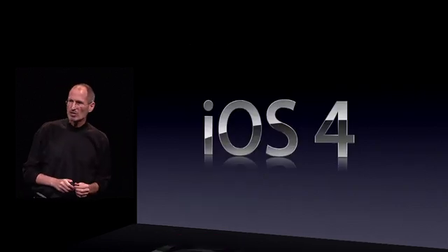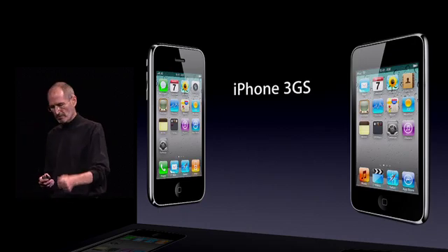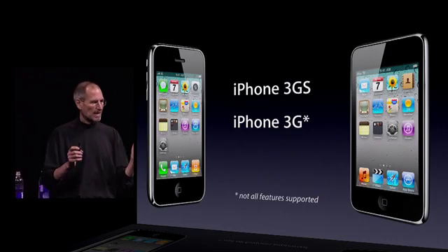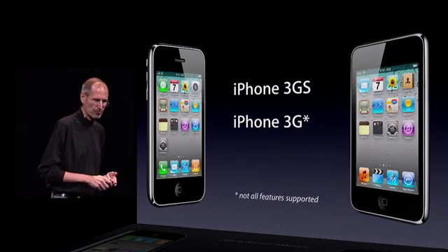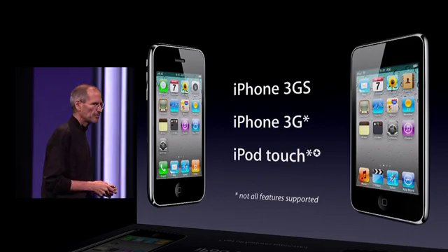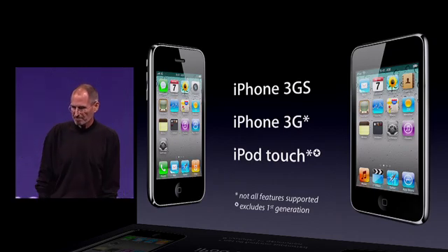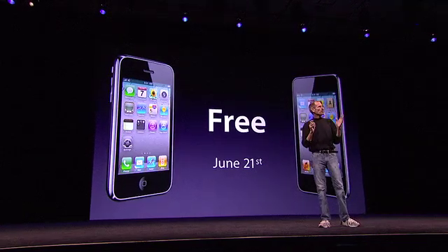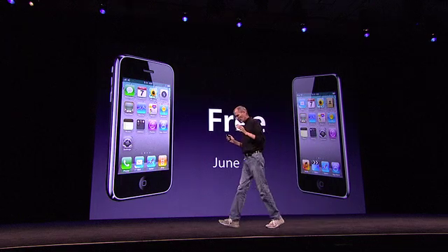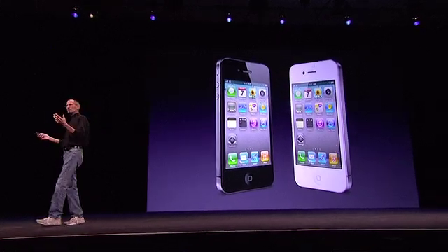I'd like to talk for a minute about iOS 4 upgrades. We will be offering iOS 4 upgrades for the iPhone 3GS and the iPhone 3G, but not all features are supported — the hardware won't support the multitasking experience we'd like to see on the 3G. The iPod Touch will also get it, though not all features are supported on every model, and the first generation is excluded due to hardware limitations. The great news is that upgrades for all these products will be free on June 21st. We finally found a way to get these upgrades for free to our iPod Touch customers, and we couldn't be happier about that.